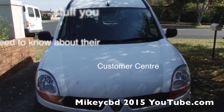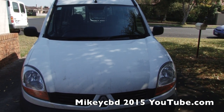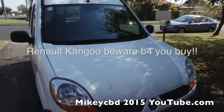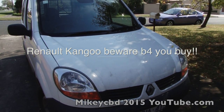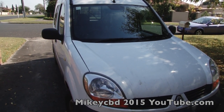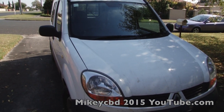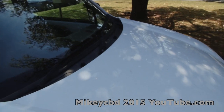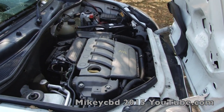This is my Renault Kangoo. I've had it just over six years — I bought it when it was three years old and it had done around 130,000 kilometers, which is quite high for the period. It's classified as a car but it's really a van, and I bought it so I can get stuff in the boot.